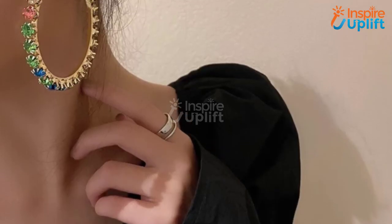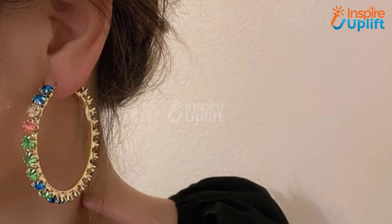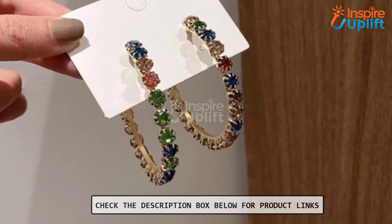At number 1 we have rainbow hoop earrings. These multi-color hoop earrings won't feel uncomfortable even if your girl pairs them with her week's outfit of the day. These rainbow gem earrings are perfect for the lady in your life.